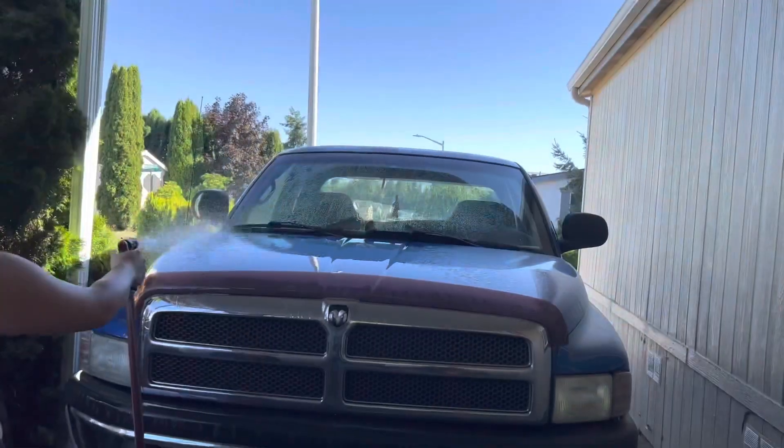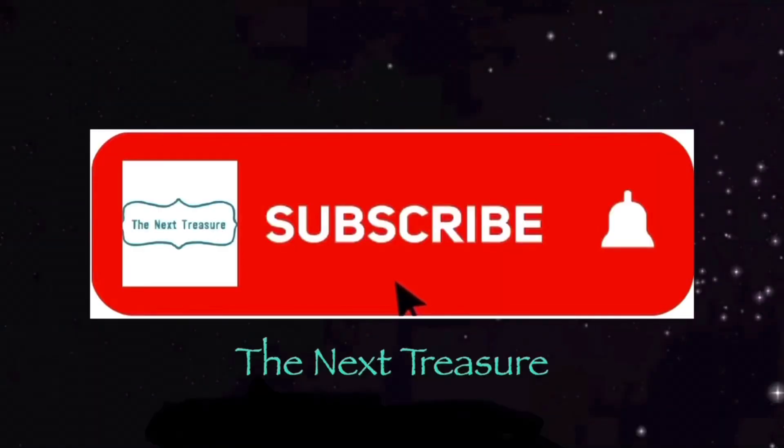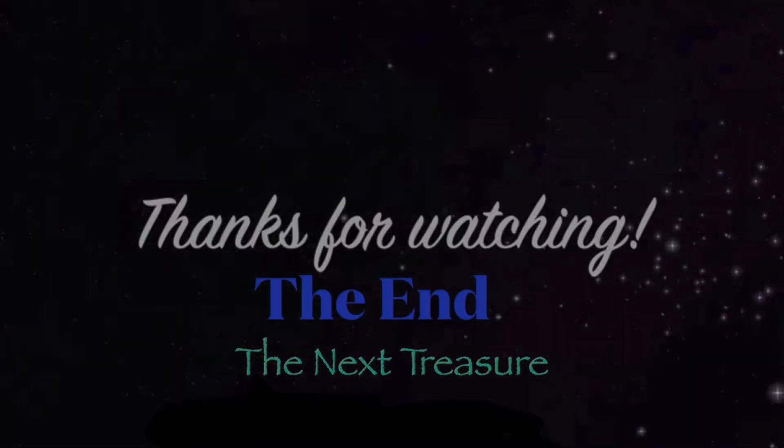Alright, next truck! Thanks for watching — subscribe if you're new. We're waiting on more storage units. See you next time!